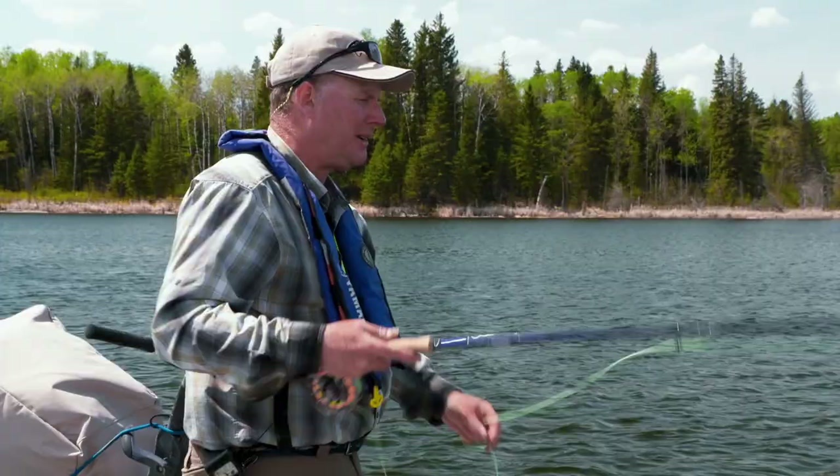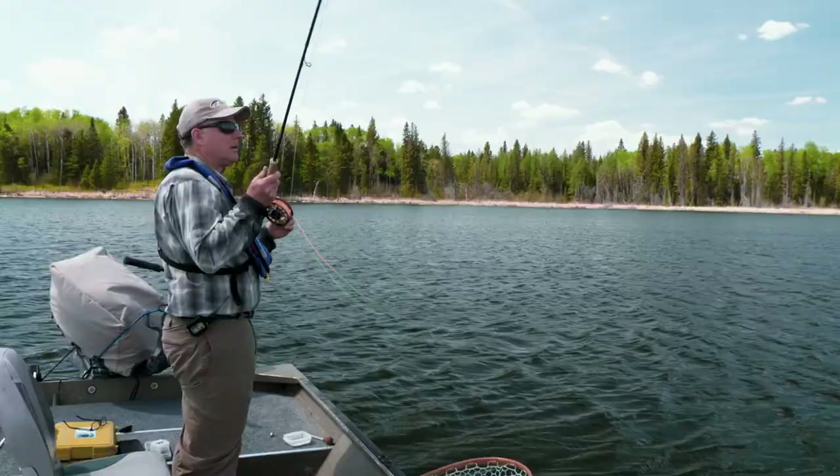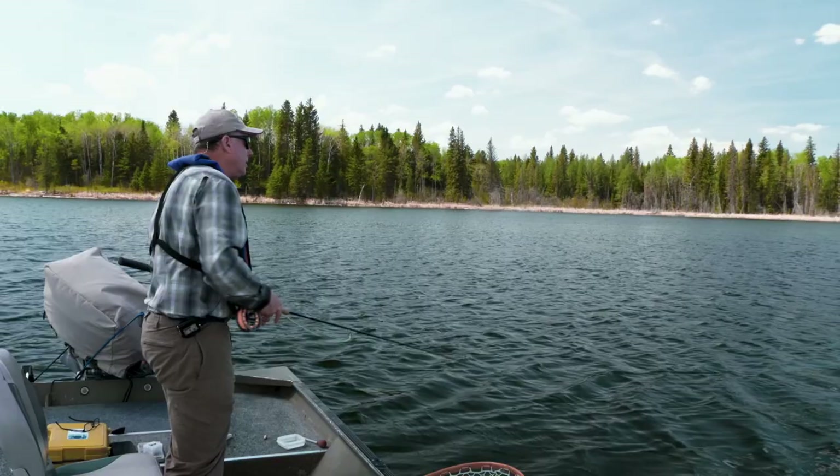Roll cast — get comfortable, let that wind do the work. There we go — fish on!